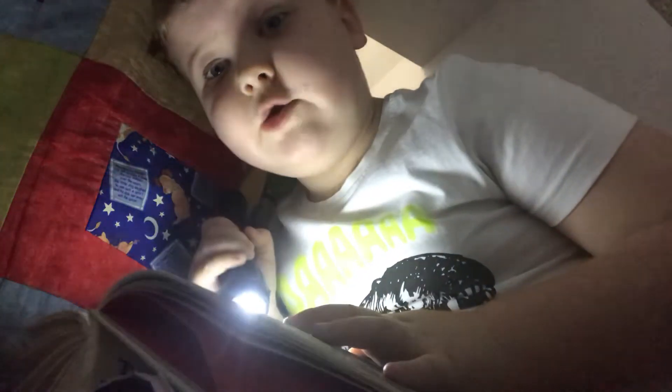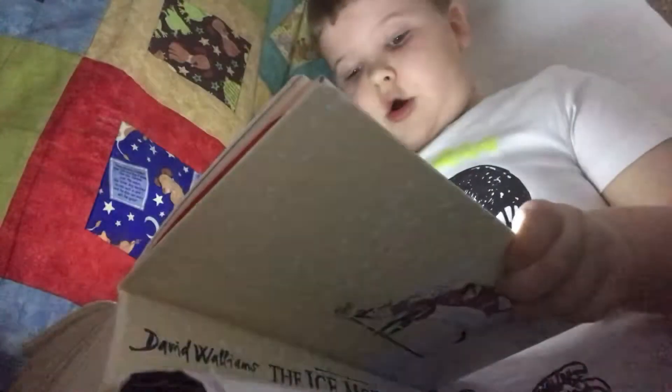Now, if you have The Ice Monster book, sorry to interrupt — if you have the book, go and get it and read along with me. I'm on the page with the dark, dark, warming hole. On your way, children!